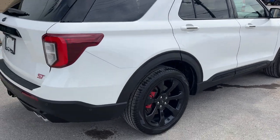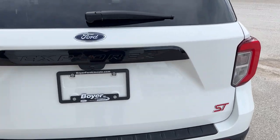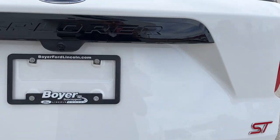This vehicle is accident-free and it was serviced here. You do get that class four trailer tow package with your quad exhaust, and taking a look in the back of the vehicle.